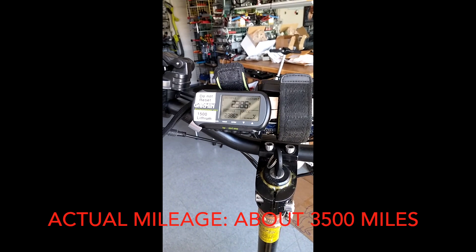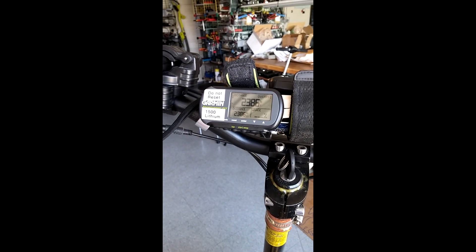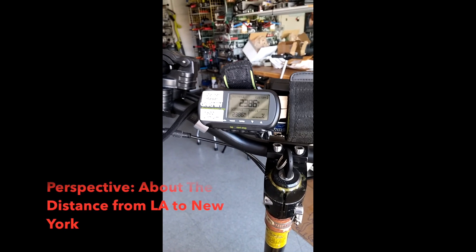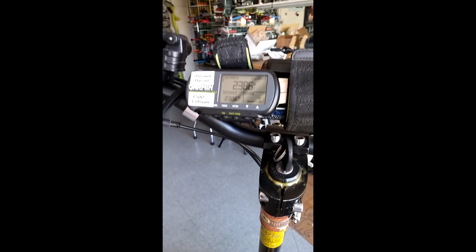The odometer says 2400 but actual mileage is closer to 3500 by my math, based on the number of trips I've taken. The reason being my Garmin ran out of battery on multiple occasions and I was just lazy to charge it.